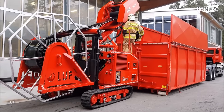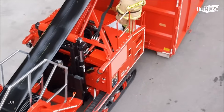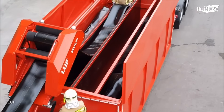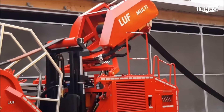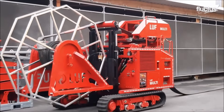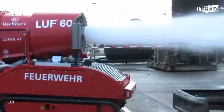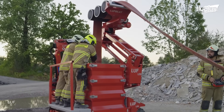Handling long hoses can be tedious when done manually. This robot automates the process by collecting the hoses, significantly reducing the physical strain on firefighters and speeding up operations. Firefighters can therefore focus on firefighting while the robot handles the logistics of hose management.